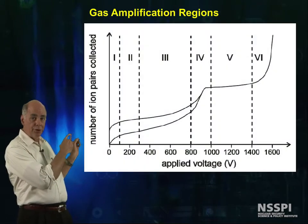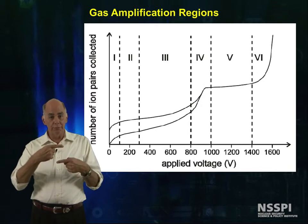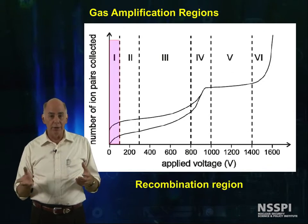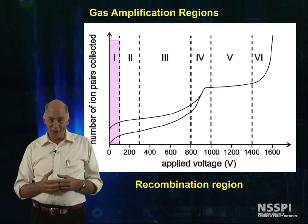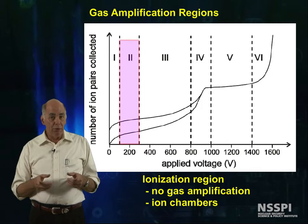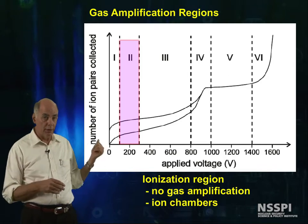This graph shows what happens to the detector signal as the voltage difference between the anode and the cathode is increased. With no or very low voltage, the ion-electron pairs simply recombine. And because scientists are such dull and boring folks, this is called the recombination region. When enough voltage is applied to stop recombination but is not high enough to cause gas amplification, the detector is in the ion-chamber region, region 2, here on this graph.